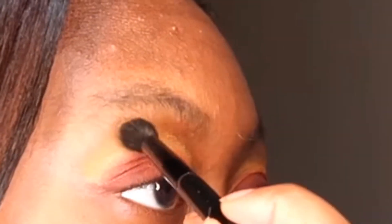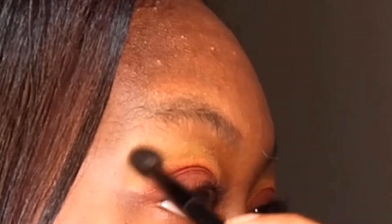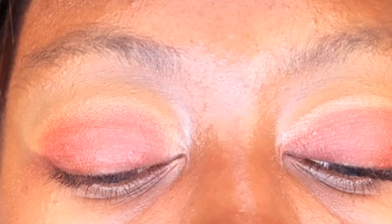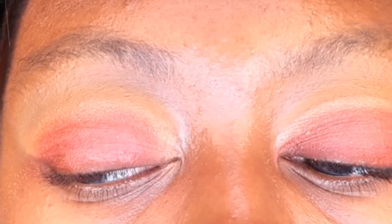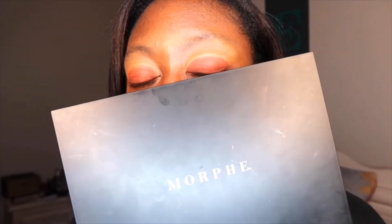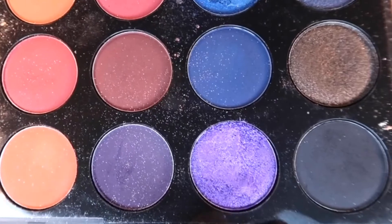I went back in with the shade called New Wave and I'm just applying that a little bit more onto my lid, making sure that it's blended out well. Now using my Morphe 35V Stunning Vibes palette, I will be going in with this glittery purple shade called Crush and applying that to my lid, lightly dabbing it in.